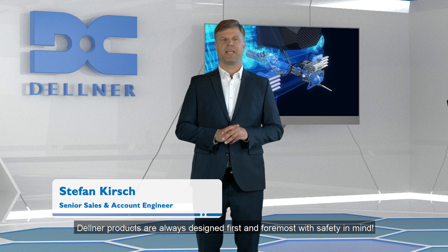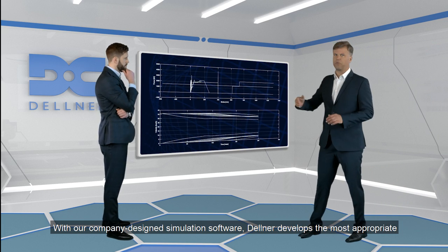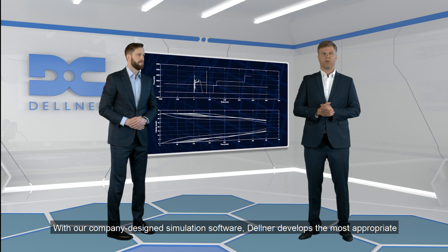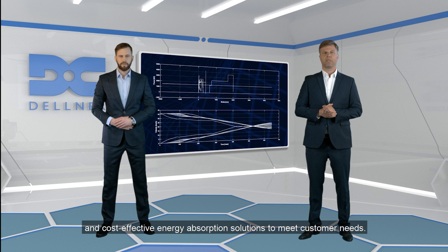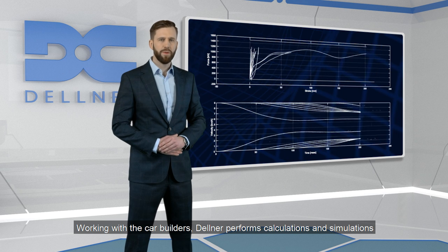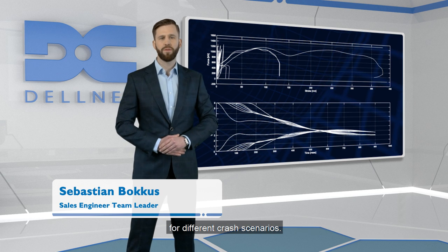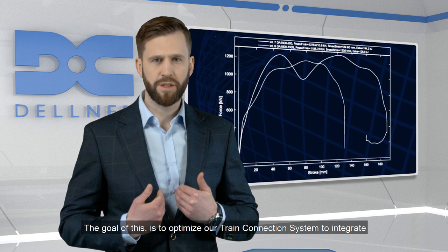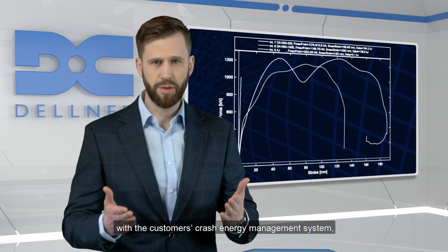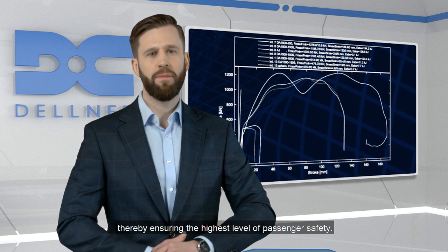Delner products are always designed first and foremost with safety in mind. With our company-designed simulation software, Delner develops the most appropriate and cost-effective energy absorption solutions to meet customer needs. Working with the car builders, Delner performs calculations and simulations for different crash scenarios. The goal of this is to optimize our train connection system to integrate with the customer's crash energy management system, thereby ensuring the highest level of passenger safety.